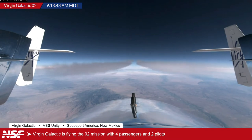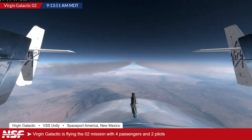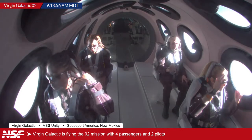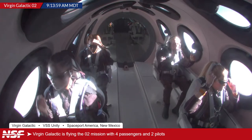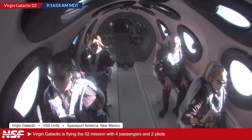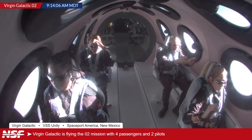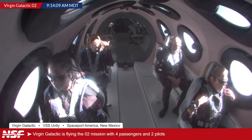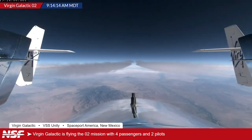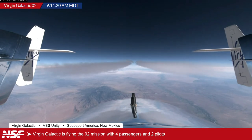It now appears they're getting even closer than originally thought to drop time — closer to 9:20 Mountain. They appear to be going through some final checks. Beth Moses, Virgin Galactic's customer experience lead, is talking with the passengers. As they prepare for drop, Alex is asked to give a run-through of what to expect following the release.